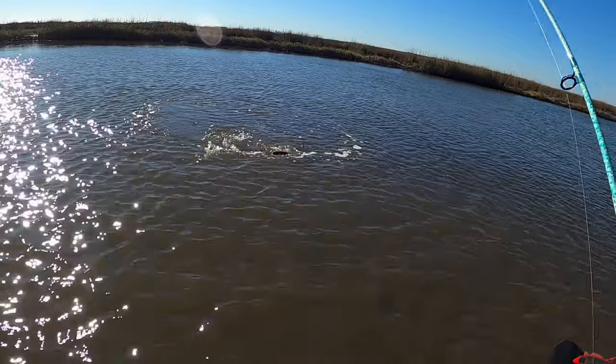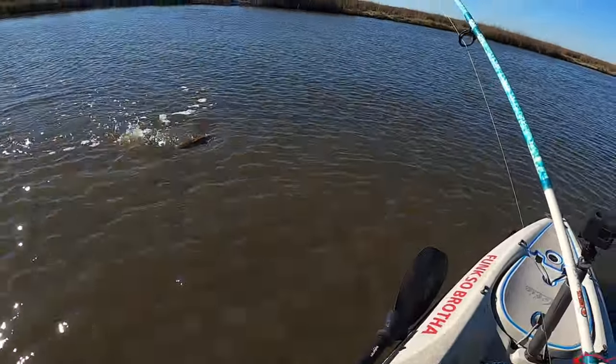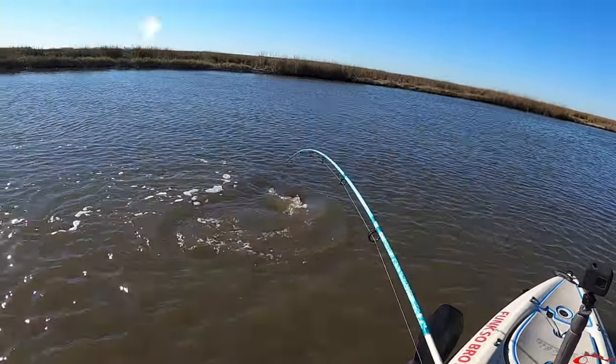Redfish are some of the most fun, best-fighting inshore fish that we have to offer in the saltwater. They haven't been easy to net, that's for sure right here.